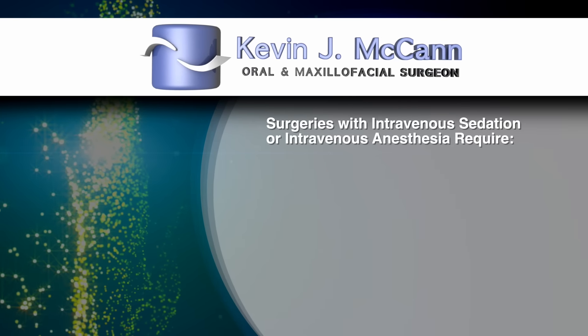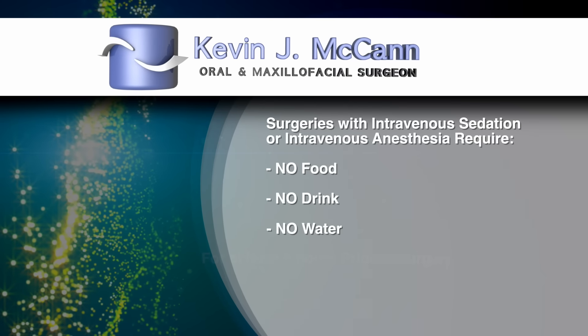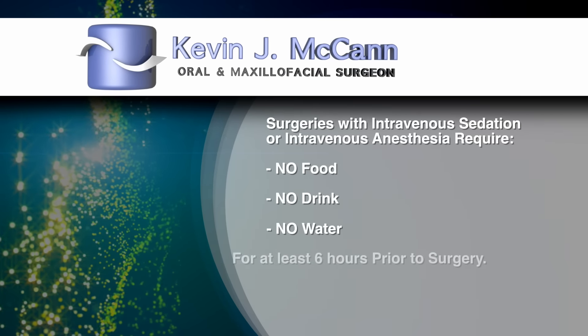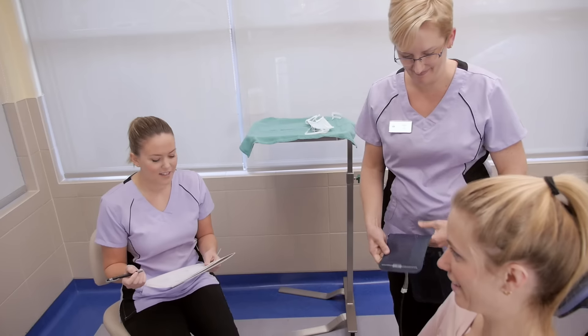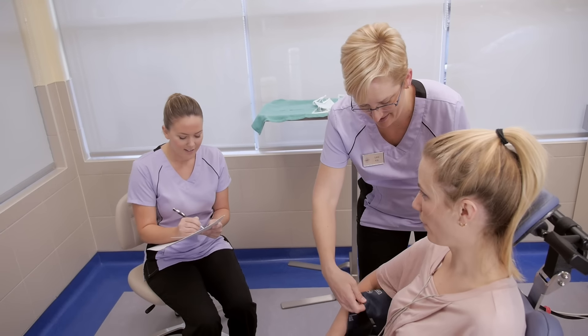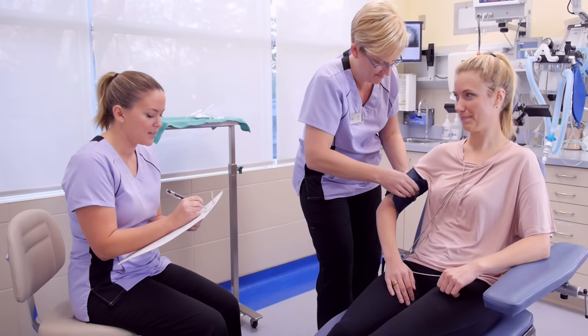it is absolutely essential that you not have had anything to eat or drink, including water, for a minimum of six hours prior to surgery. Food in the stomach poses a serious risk for patients undergoing intravenous sedation or anesthesia, and therefore your surgery will be cancelled if you have anything to eat within the six-hour period.